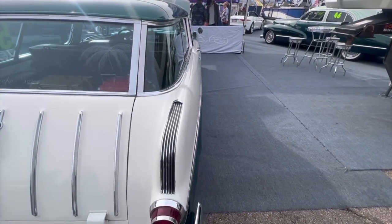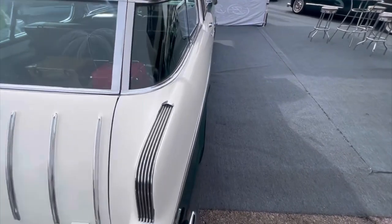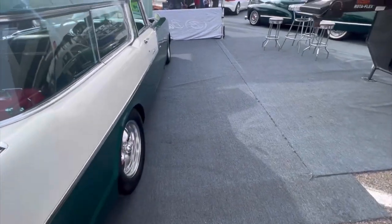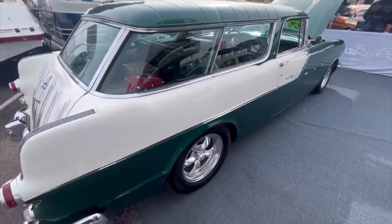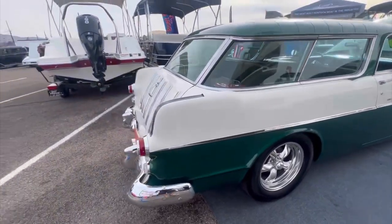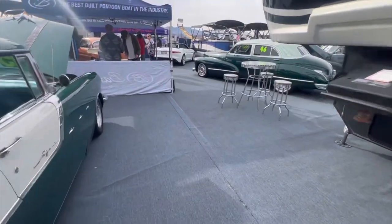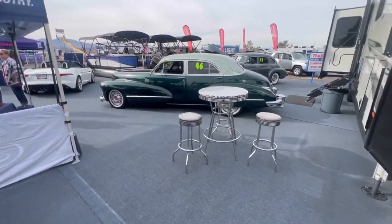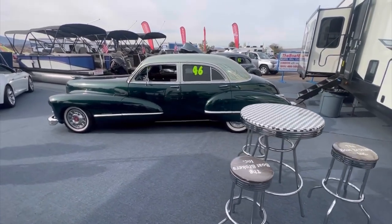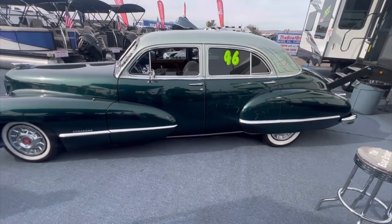Look at that bow in the quarter — I don't know if that's factory or not. Cadillac's cool, man. That's very gangster, you know? I don't know if people use that term anymore, but it is very gangster.